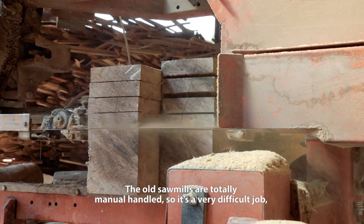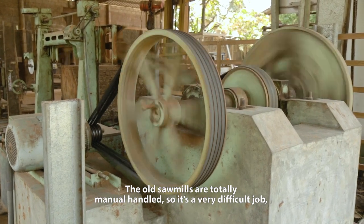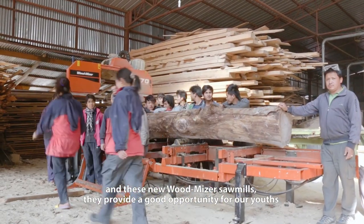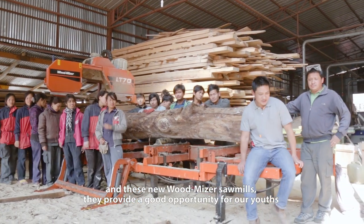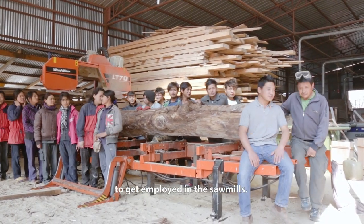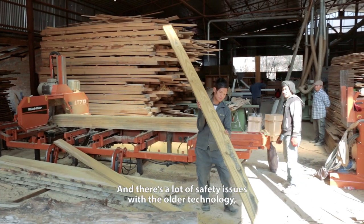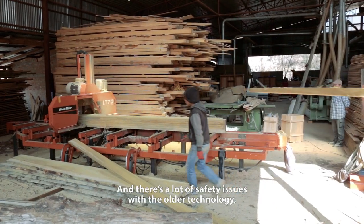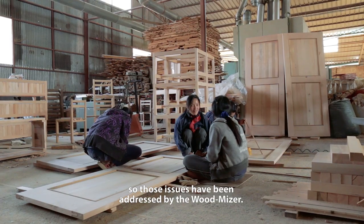The old sawmill is totally manually handled, so it's a very difficult job. This new Wood-Miner sawmill provides a very good opportunity for our youth to get employed in sawmills. And there were a lot of safety issues with the old technology, so those issues have been addressed by the Wood-Miner.